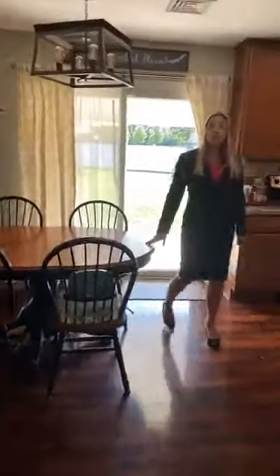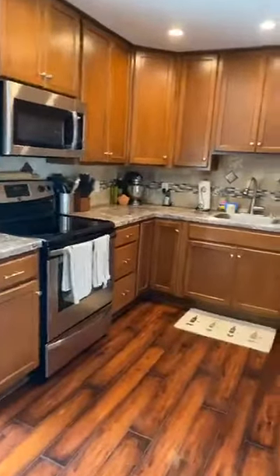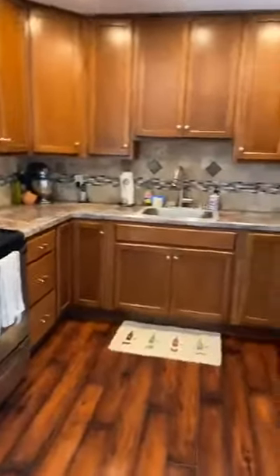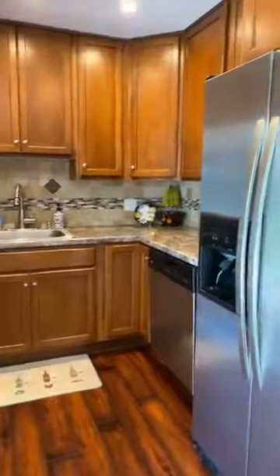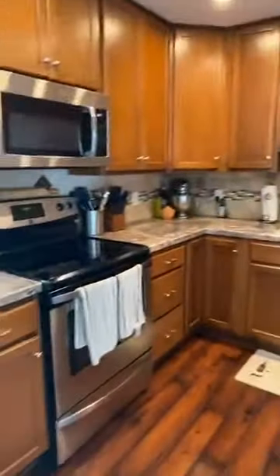Come on into the kitchen, which is sure to please the chef and your family with stainless steel appliances, ceramic tile backsplash, 42-inch cabinets, and plenty of space.